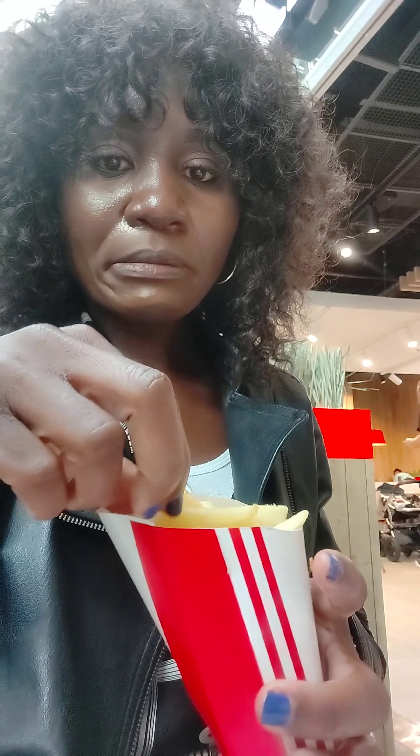My first impression was: no, this is not what KFC should taste like. The Namibian KFC — African KFC — is very flavorful, and this was far from flavorful. The chips though were nice and crispy and good. The zinger wings were also not tasting like the zinger wings I know from Namibia.